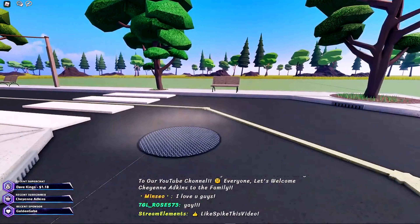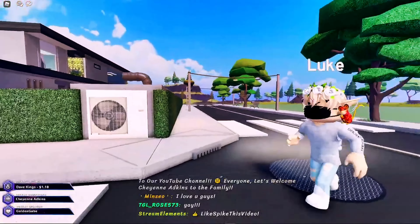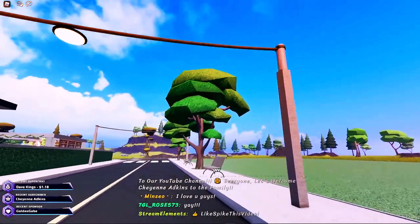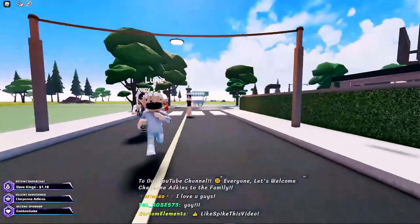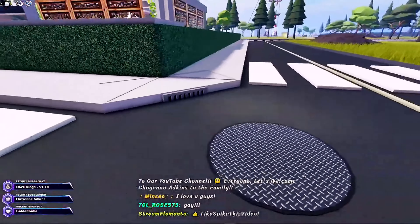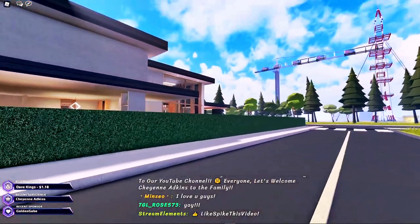Oh my goodness, he actually put steam — that is so awesome! I know a lot of you guys like to see the details, so I'm going to go ahead and do it. It's like a nice little walk around the home. I really love the detail of the steam, that is really awesome.